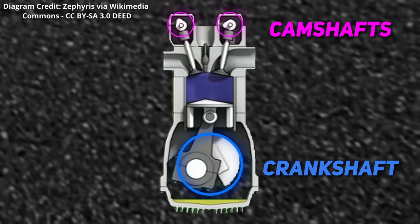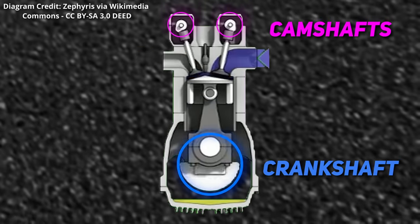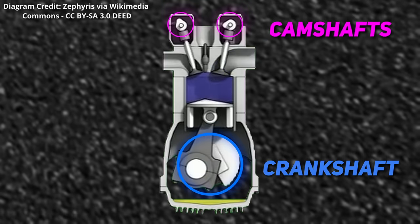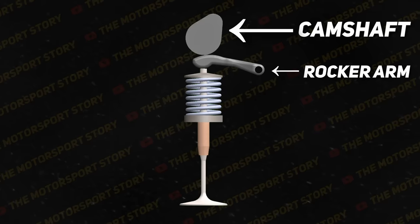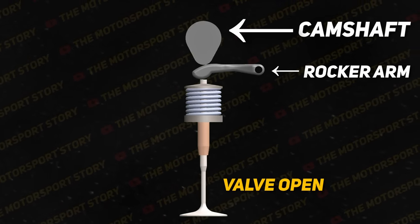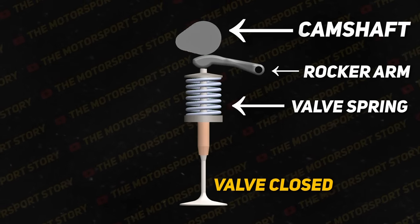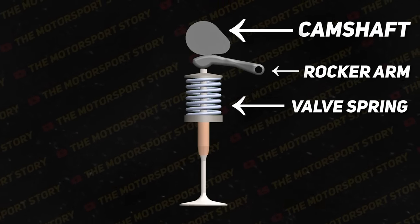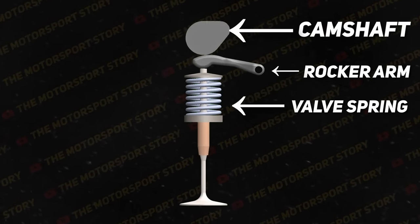Camshafts control the opening and closing of the valves. These are spun by the crankshaft and are connected to it using a timing belt or chain. The most common valve setup has a spinning camshaft that opens the valve by compressing the valve spring. As the cam continues to rotate, it gradually releases the compression of the spring, and the valve spring expands back to its initial position, closing the valve.